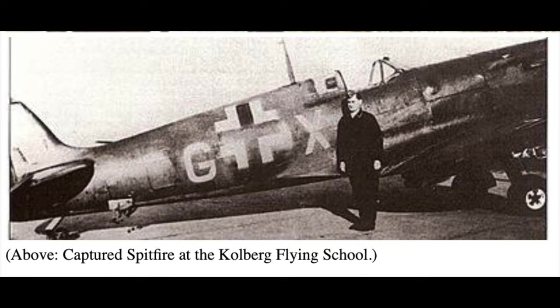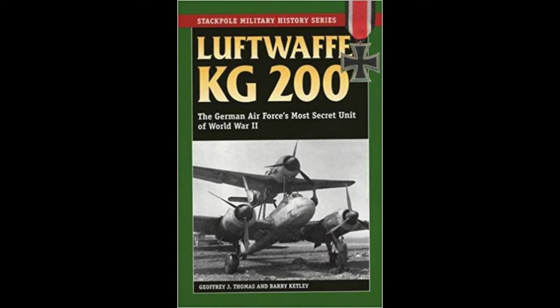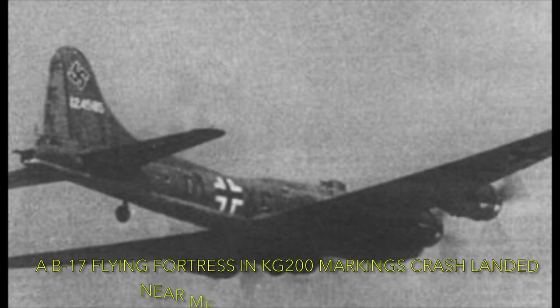Many Allied fighters were flown by the famous KG-200, their secret ops unit, that were known to have several Spitfires they had captured or repaired after crashing, along with dozens of Allied fighters and bombers. The Germans used them for flight testing and clandestine missions behind enemy lines, particularly where long-range heavy bombers were needed.